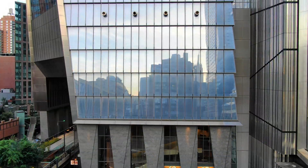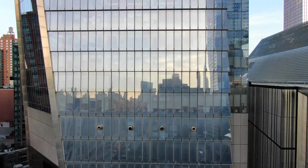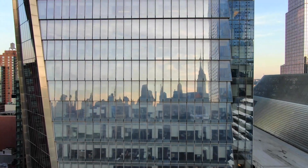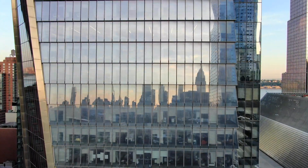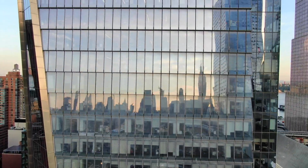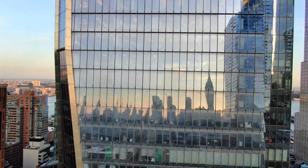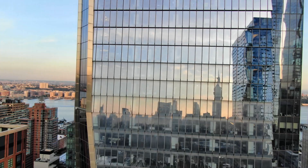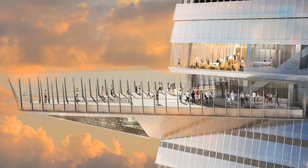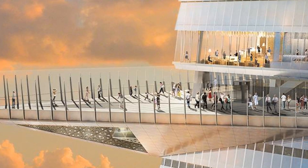The 101-story, 1,268-foot (386 meters) 30 Hudson Yards is located at 10th Avenue and 33rd Street. It is the city's fourth tallest building, with an observation deck known as Edge located on the 75th floor. You can walk 65 feet straight out into the sky on the highest public balcony in New York.